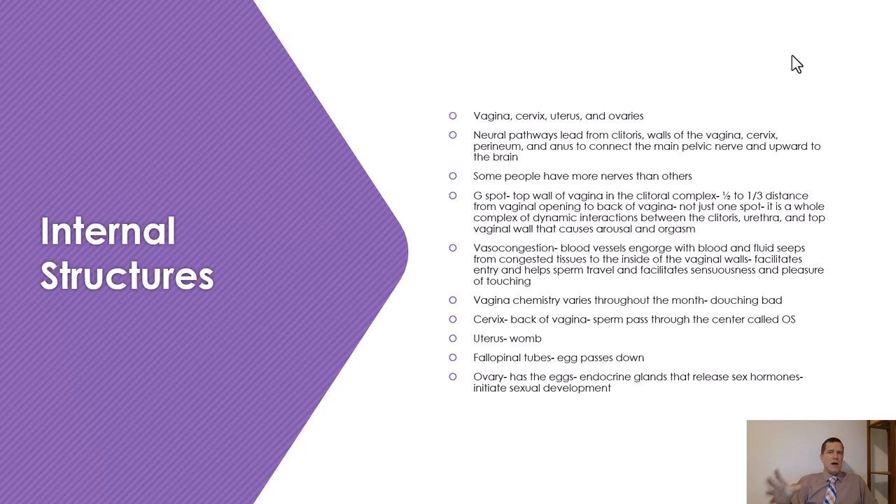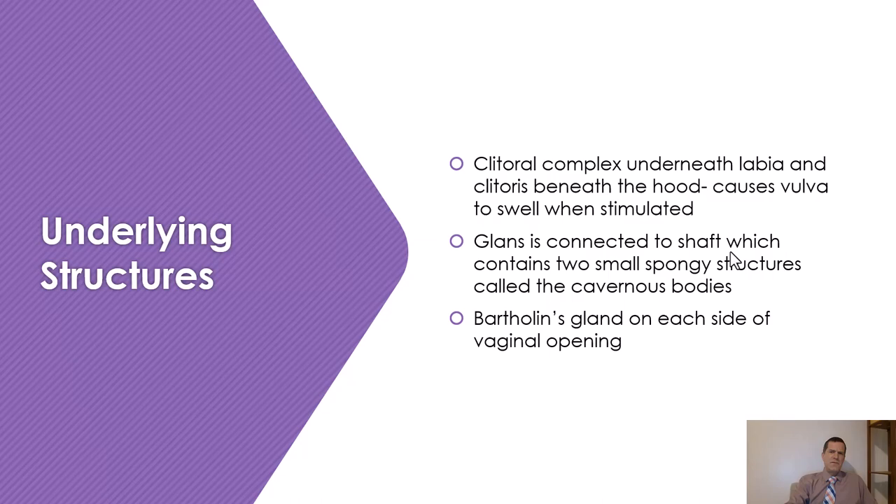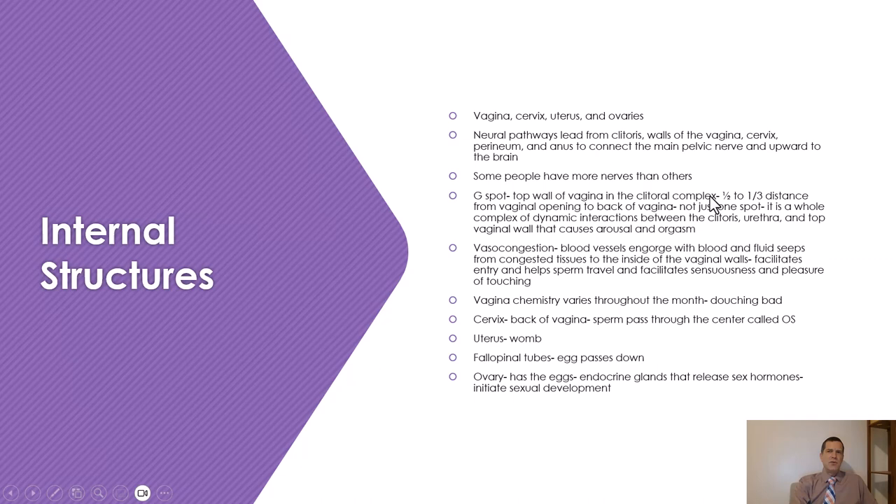Some people have more nerves than others, and this is why it may be easier for some females to have orgasms than others. The G-spot the book describes as being the top wall of the vagina and the clitoral complex — about one half to one third of the distance from the vaginal opening toward the back of the vagina. When you put pressure there, you can get sexually pleasurable results. The G-spot is not just one spot — it's an entire complex of dynamic interactions between the clitoris, urethra, and top of the vaginal wall that causes arousal and orgasm.